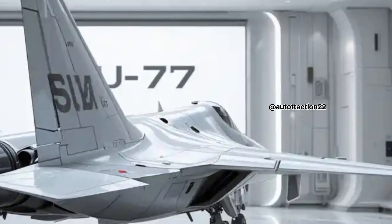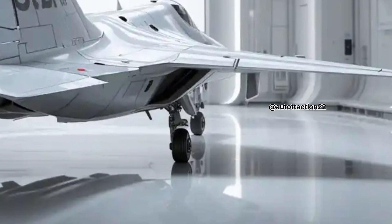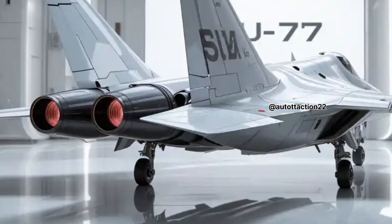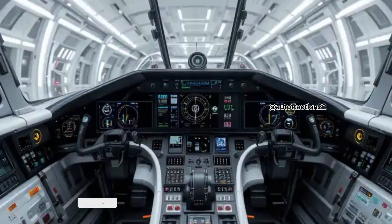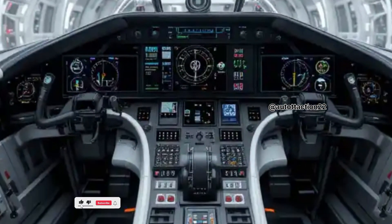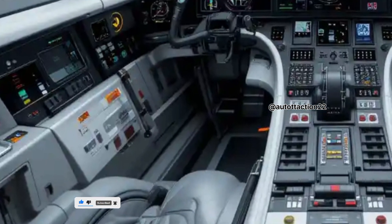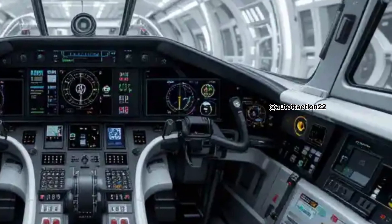The powerplant consists of twin Saturn AL-41F1 engines that push this beast to speeds of over Mach 2, with afterburners kicking in for blistering acceleration. A future variant is expected to use the Izdeliye 30 engines for even greater performance and fuel efficiency. Whether for long-range patrols or air superiority missions, the Felon's engine configuration ensures it's ready for any theater of war.